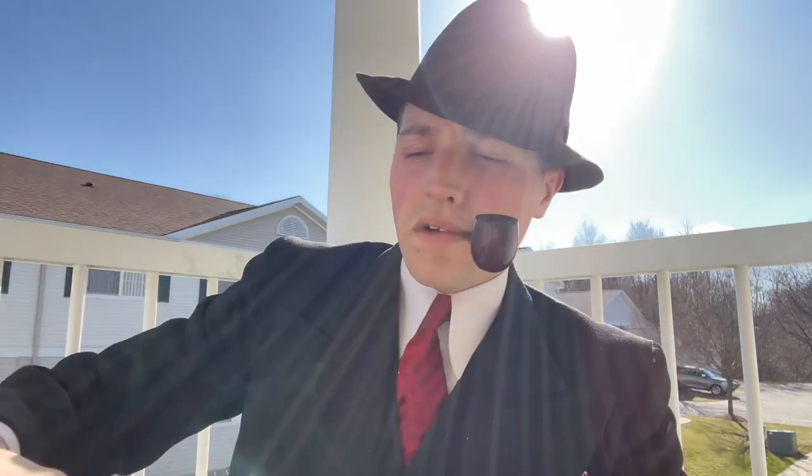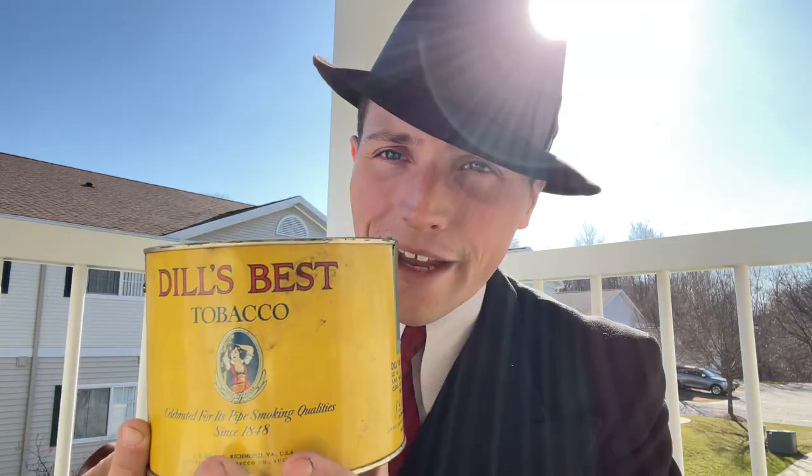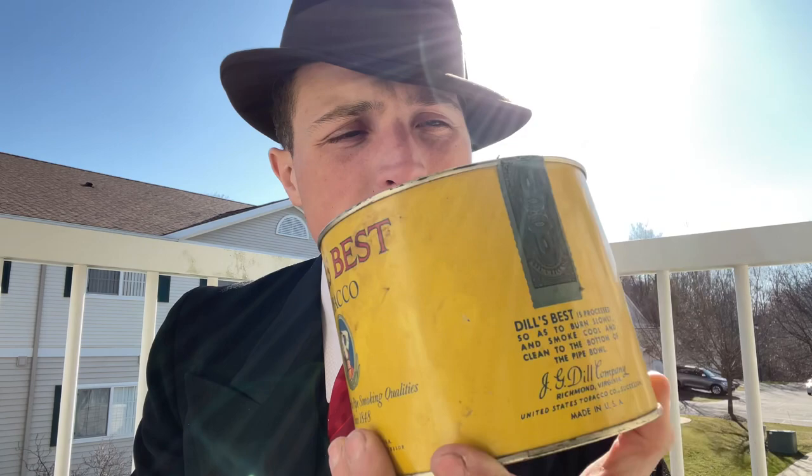Last but not least, I got another tin of Dill's Best — I don't know how this keeps happening, but every time an opportunity presents itself I end up with another one. This one is from 1955. I already have one from 1953, and this one has pretty much the same artwork. I just want to say a huge thank you to Eric for being such an awesome guy and a good friend, and for picking these tins and pouches up for me.